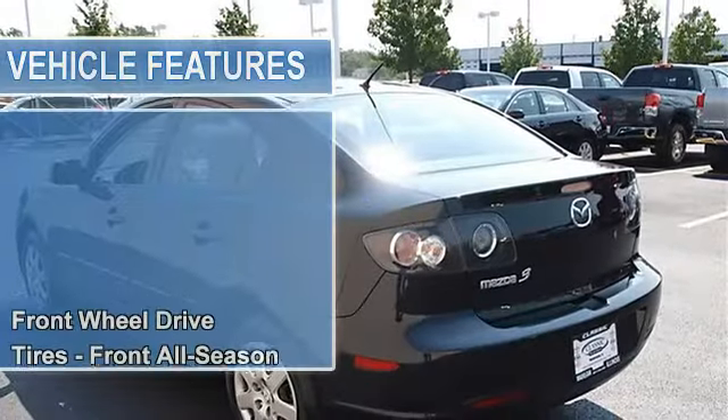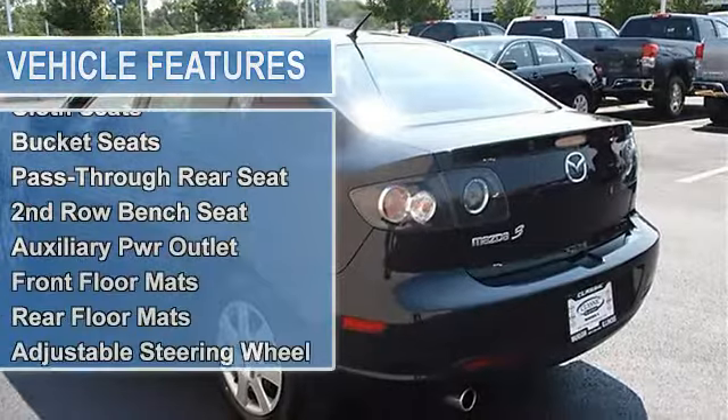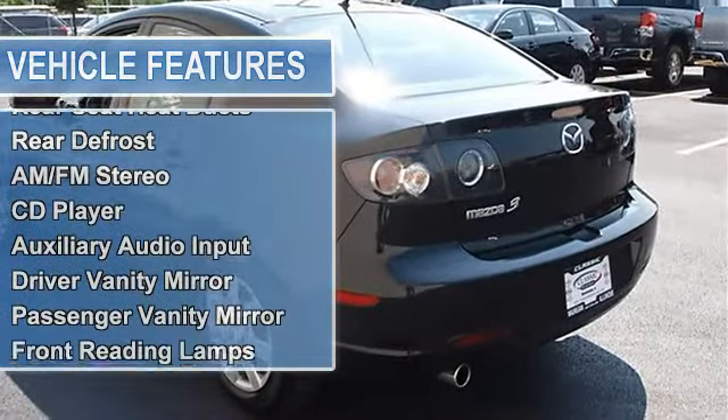Tires front all season, tires rear all season, compact spare tire, wheel covers, steel wheels, power steering, four wheel disc brakes.